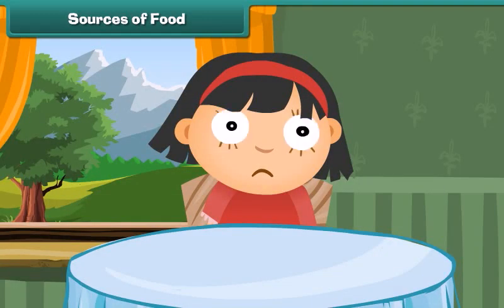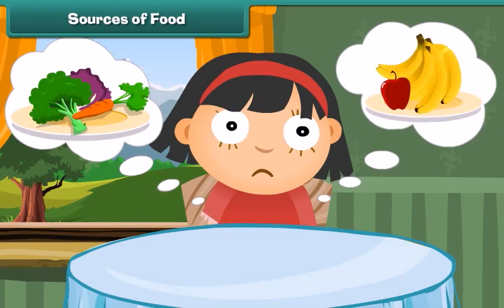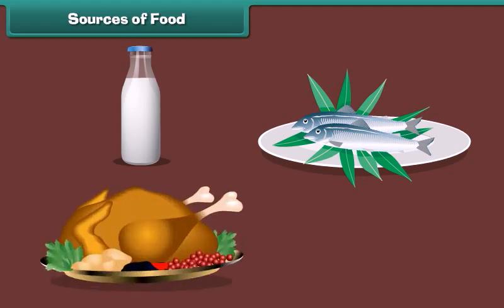Can you tell from where do we get our food? Yes, we obtain all the vegetables and fruits from the plants. Other than that, animals also provide us food.